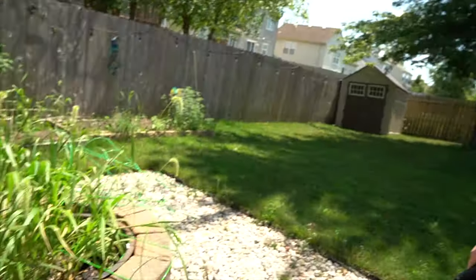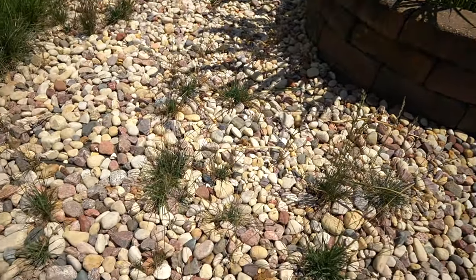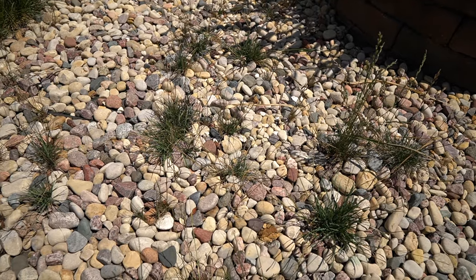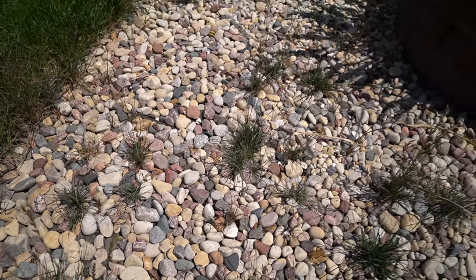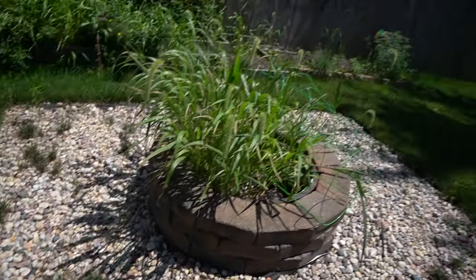For example, we have some creeping-type grasses over here in this rock bed. No matter how much Roundup you put on these, they just seem to keep coming back. Since it's in a backyard, I'm not too worried about the glyphosate taking one week to work. So I'm going to apply an application of glyphosate that'll ensure a slow kill down to the deep roots, so we don't have to worry about this ugly mess. Since it's not the front yard, if you're more patient with it, you'll get a more thorough kill.